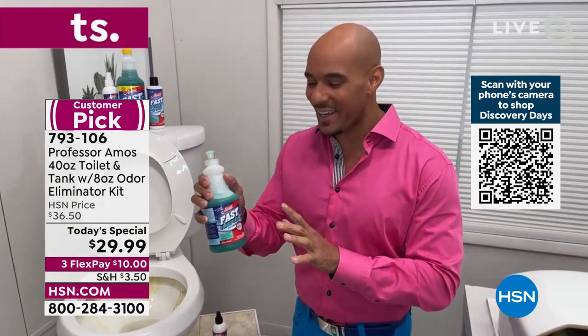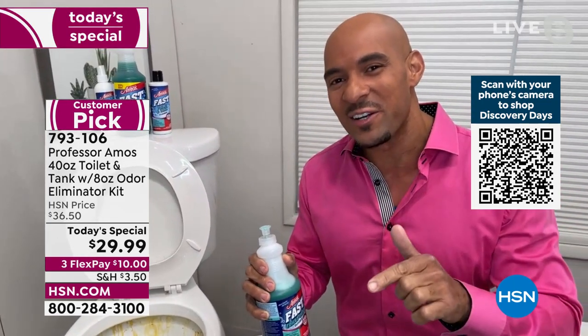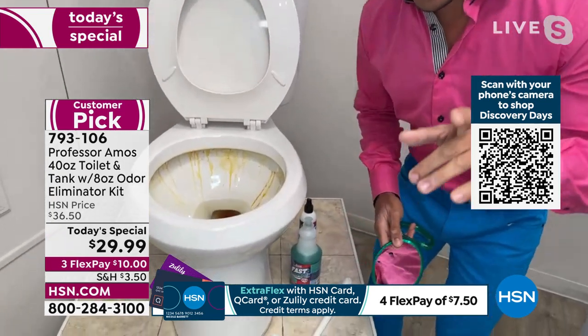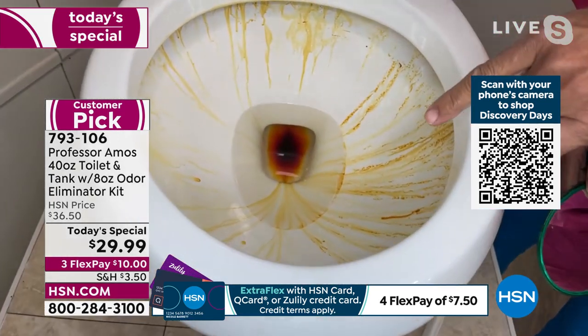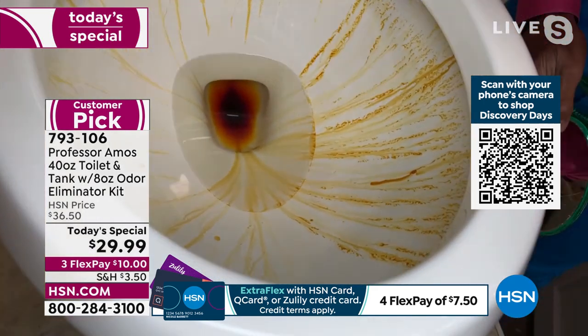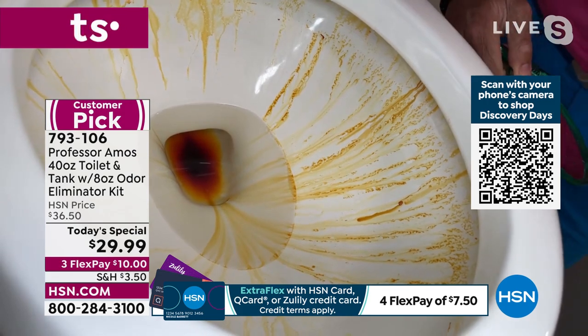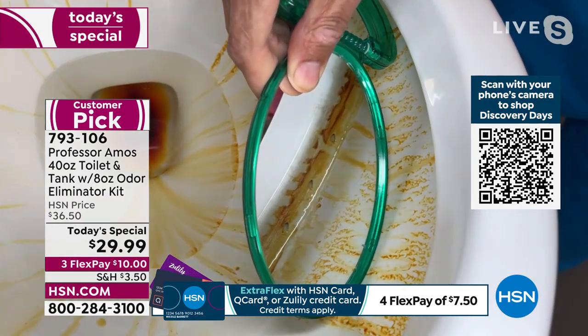Fast Toilet and Tank is industry-leading when it comes to breaking down hard water and rust in your toilet. Before I get started, you at home — take a look at this toilet. Look at the hard water buildup. Look at the rust stains. That can be hard to remove. You've got to take a look up under here — do you see those little holes and passages?